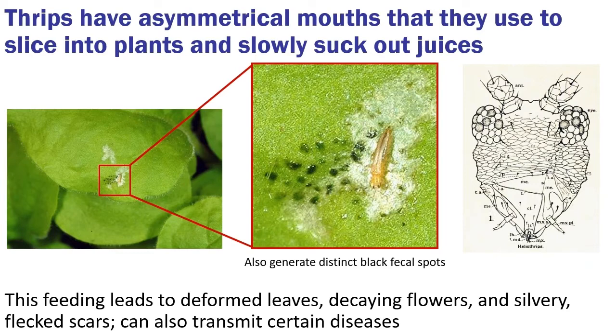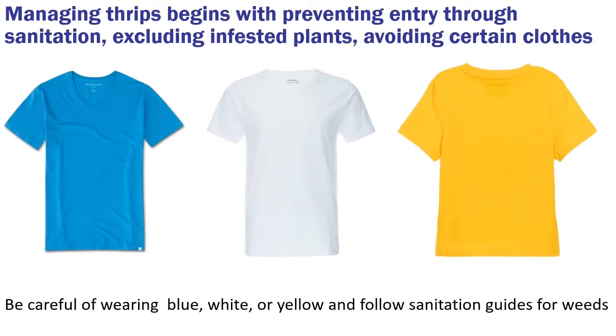Thrips feeding leads to deformed leaves that are cupped and curled. You can see decaying flowers, silvery flecks and scars on the plant, as well as their fecal material, which looks like a black oily structure. Because of the way they feed, they can also pick up diseases and pass them along to plants. Thrips can be prevented by sanitation, checking infested plants and removing or excluding them entirely, and also by avoiding certain colors of clothing. If you wear a lot of blue, white, or yellow, thrips are more likely to land on you and potentially follow you into the high tunnel.